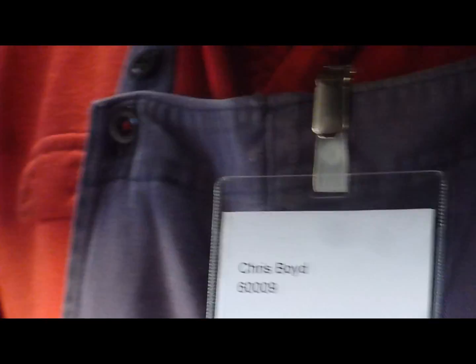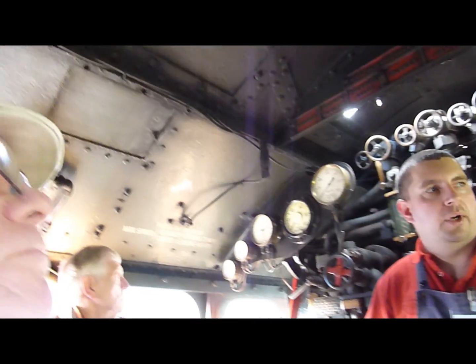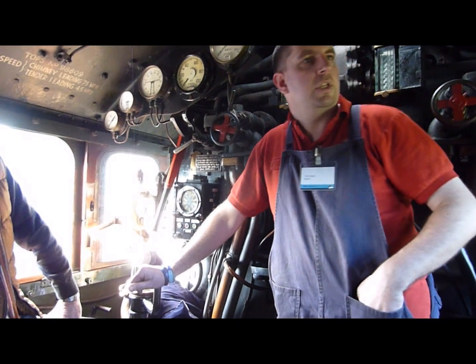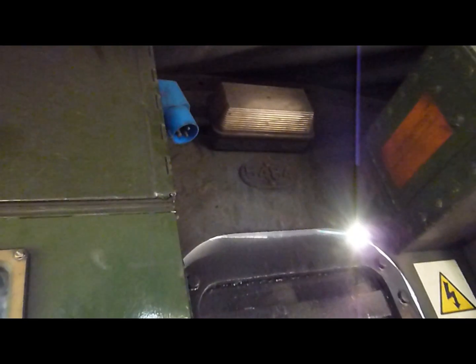This one up here, believe it or not, is a black box data recorder — same as in aeroplanes. A lot less data is recorded on it because electrical equipment and hot steam engines don't really mix; putting little sensors on components on the back head would just fry them. So it basically just records speed and direction of travel. If you have a derailment or an accident, the RAIB will come out, take the card, and read it to see if the driver's been going too fast. There's a 24-volt system on this engine — we've got batteries underneath charged via the blue plug, and it's fully electric in here, short of putting a pantograph on the engine.